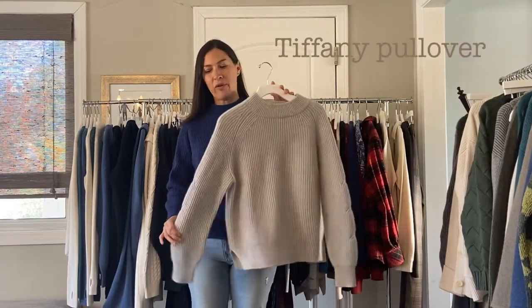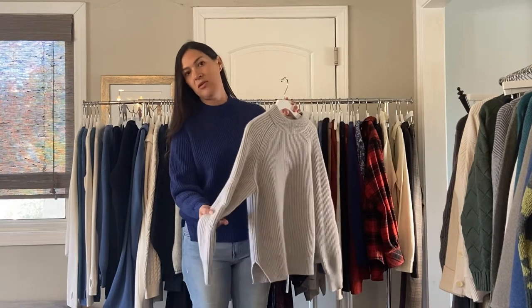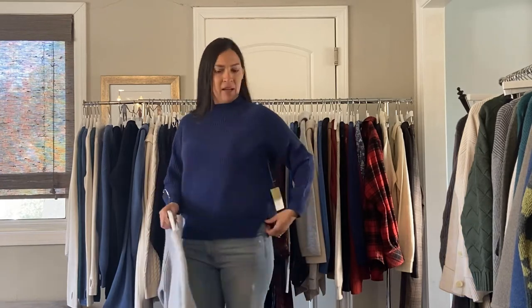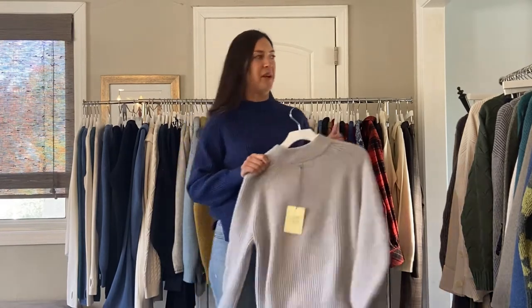This is the Tiffany Pullover, and it has a little bit of a seaming detail in the arm, which I think is just really pretty. It's $198, and comes in this gray color, electric blue which I'm wearing, and it has a little side slit right here, and in black. We did this in cotton in spring and it did really well, so I recommend this one.